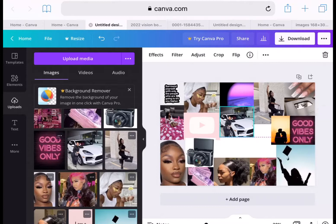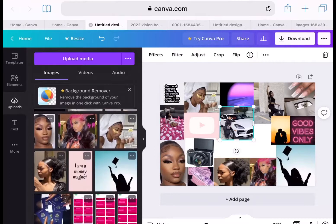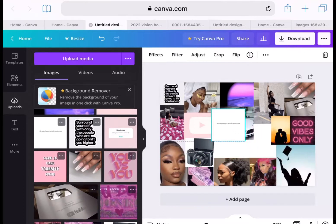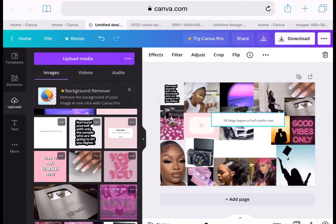All of these pictures can be found on Pinterest or Google. If y'all would like to make your own vision board — on paper, a poster board, or digital like I did — you can find all these images on Google or Pinterest. The next image says 'all things happen in God's perfect time.'